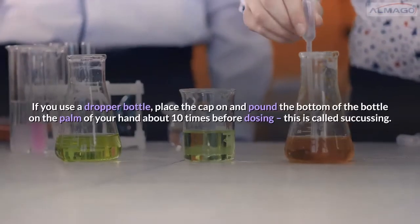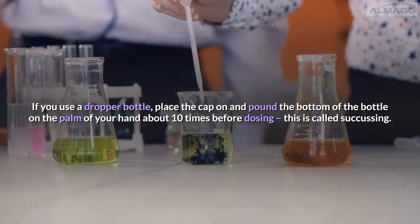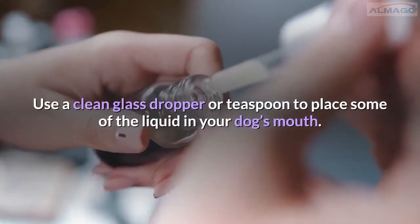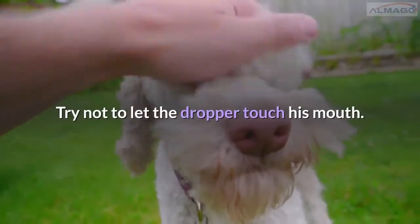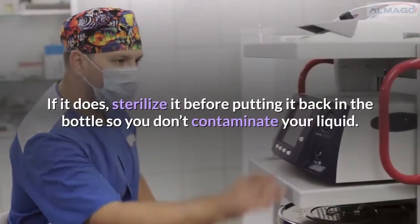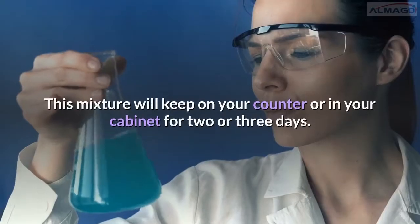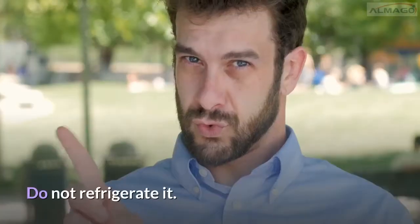If you use a dropper bottle, place the cap on and pound the bottom of the bottle on the palm of your hand about ten times before dosing — this is called succussing. Use a clean glass dropper or teaspoon to place some of the liquid in your dog's mouth. Try not to let the dropper touch his mouth. If it does, sterilize it before putting it back in the bottle so you don't contaminate your liquid. This mixture will keep on your counter or in your cabinet for two or three days. Do not refrigerate it.